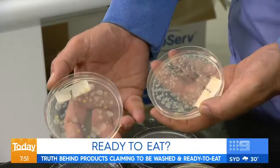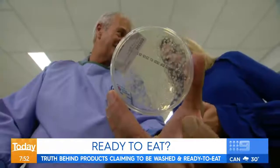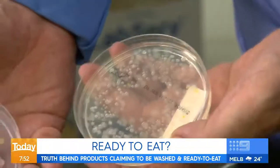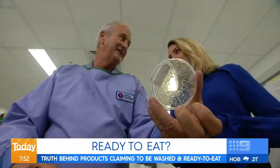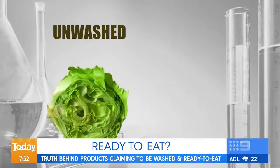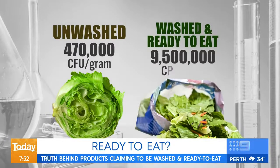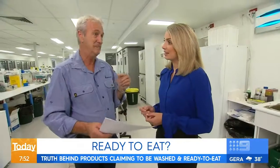But what about ones that claim to have already been washed? Not what you'd expect. That's the level of bacteria in a washed ready-to-eat bag of lettuce — way more bacteria. In fact, there's more than 20 times the amount. Our tests show loose lettuce has 470,000 microbes per gram, while the washed leaves out of a packet have nine and a half million. The difference? Massive.